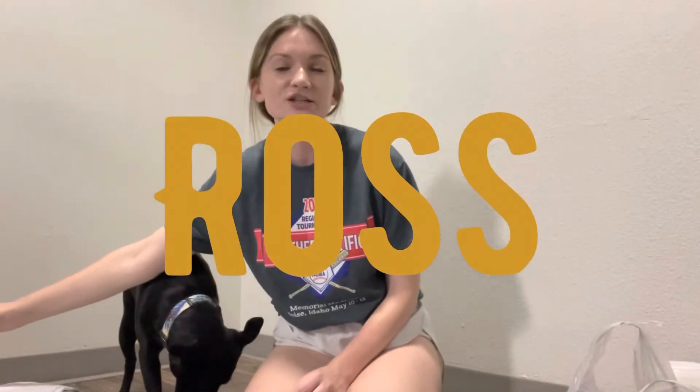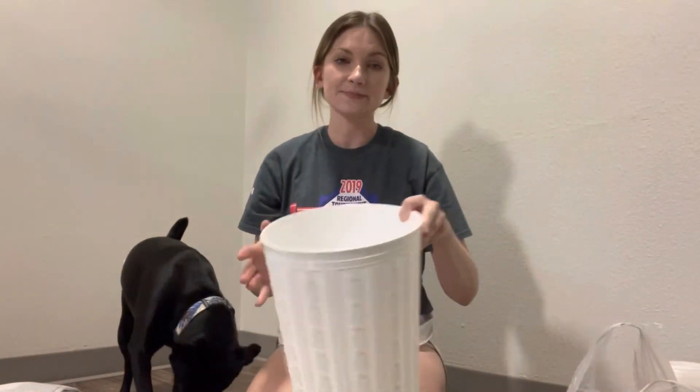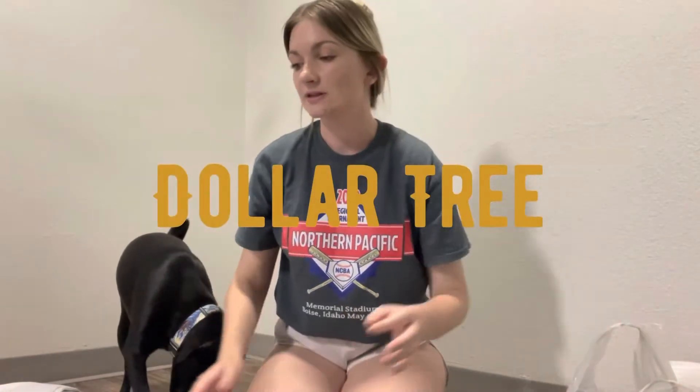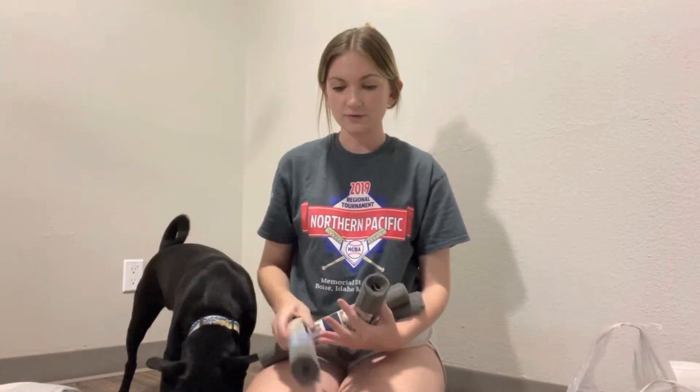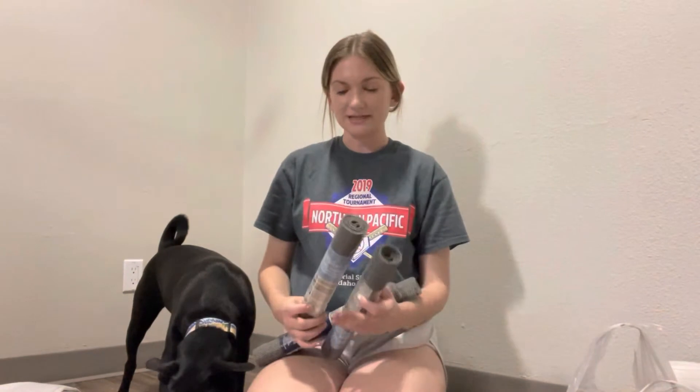One thing we didn't find at TJ Maxx was a trash can for our bathroom, so we got this one at Ross — that's the only thing we got from Ross. And then we also really want to line our kitchen cabinets because they're just painted, so from the Dollar Tree we got these four rolls of shelf liner. I'm not 100% sure if they're going to be good quality, so we'll try them out.